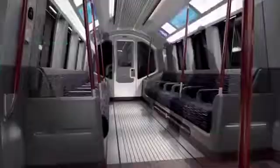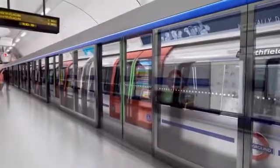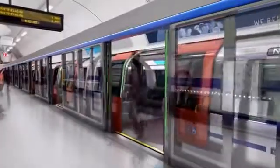When the new train enters service, it will have an operator on board. But as these trains will serve London for over 40 years, they will be designed and built to be capable of fully automatic operation.